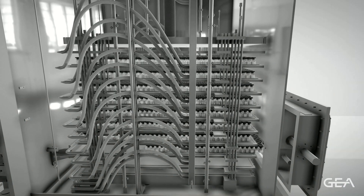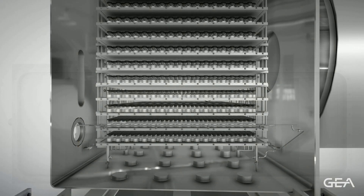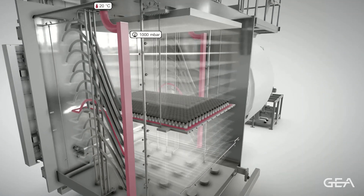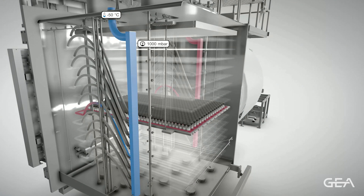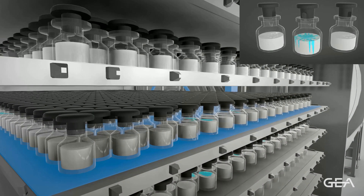The physics behind the lyophilization process are simple. First, we load the liquid product onto the shelves of our freeze dryer and then we start to cool down these shelves to a certain temperature of around minus 50 degrees Celsius. After we have reached this temperature, we then freeze our product until it has completely solidified.